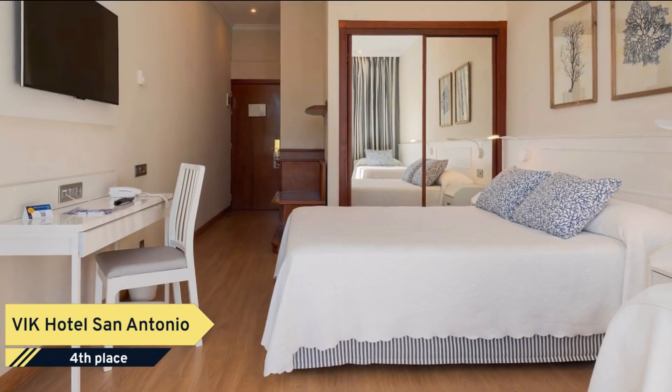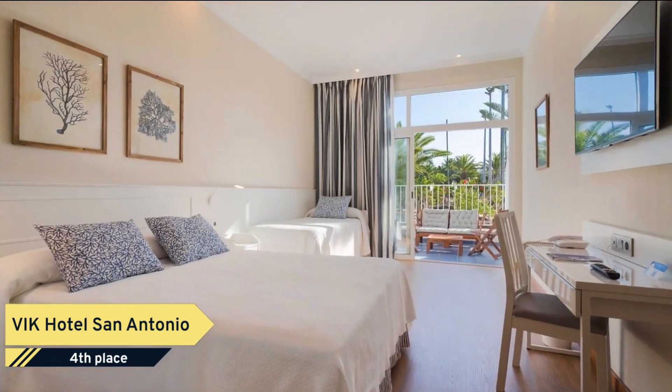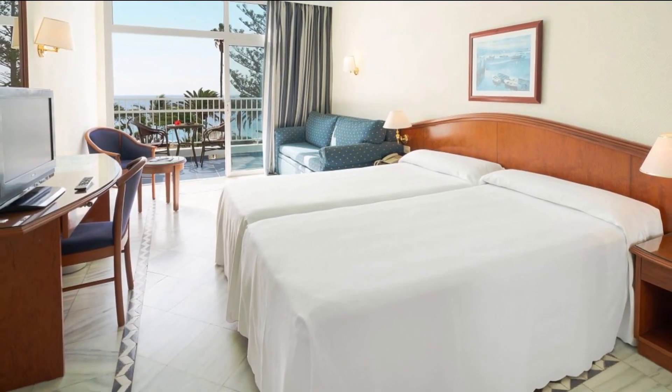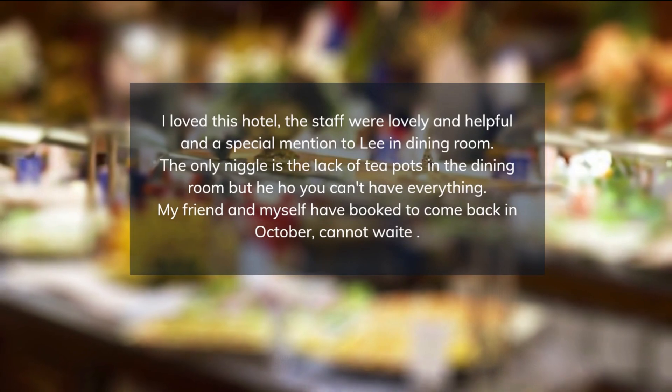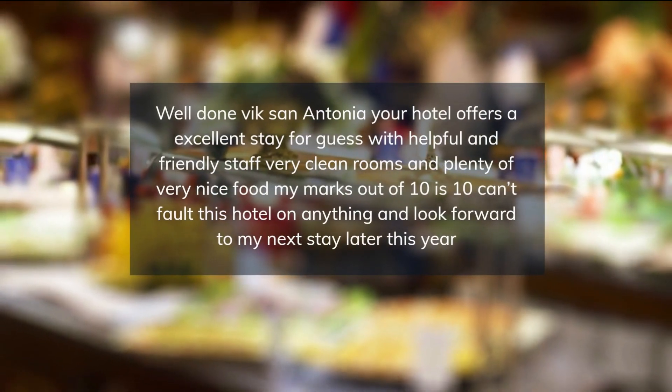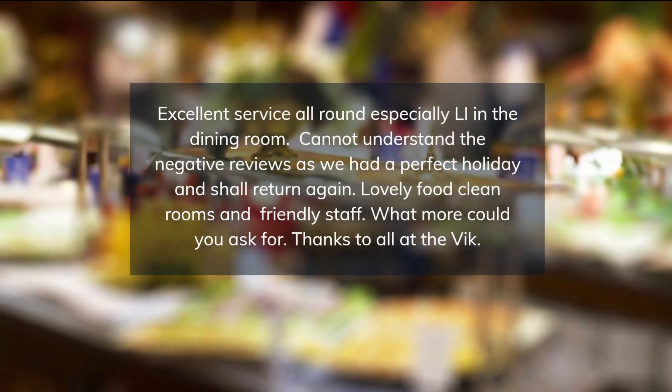In addition, as a valued guest, you can enjoy a pool and breakfast available on-site. Guests arriving by vehicle have access to free parking. VIK Hotel San Antonio is located a short distance from Old Town Harbor and the walk from Porta del Carmen to Porta Calero.